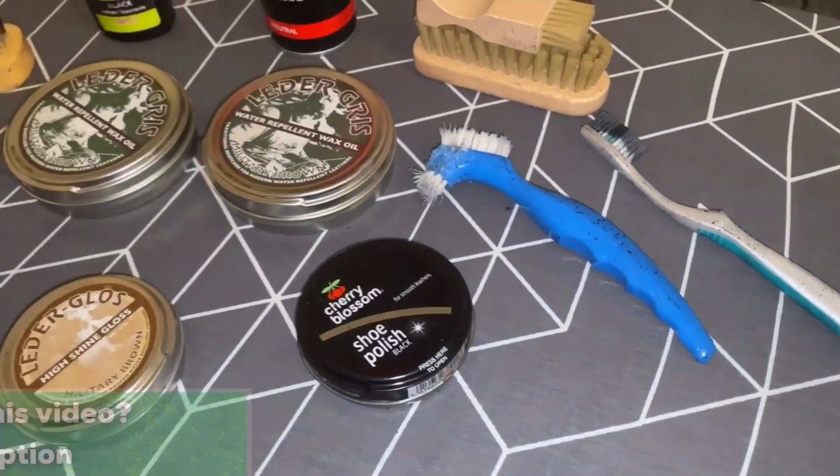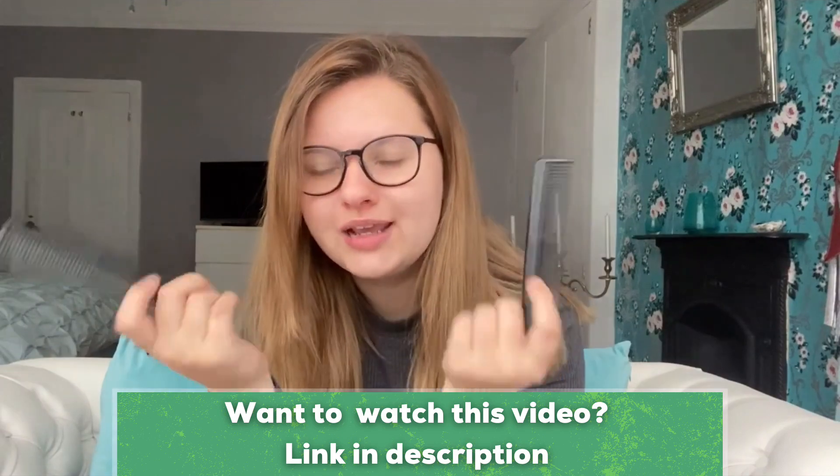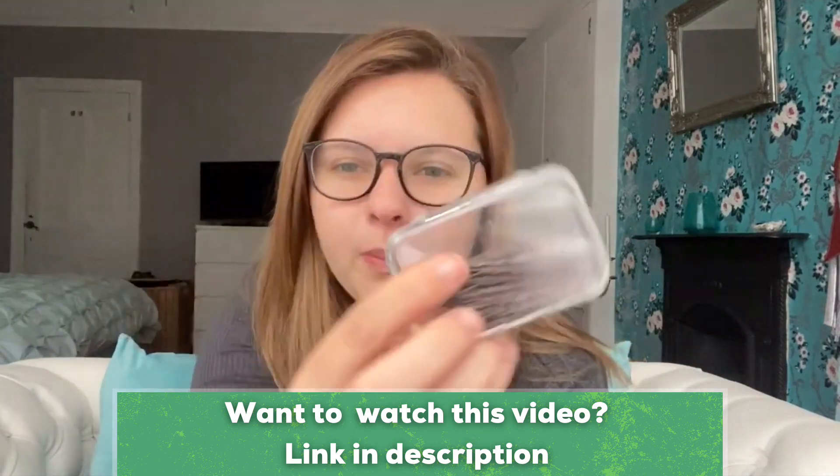Hello everybody and welcome back to my channel. Today I'm going to be doing a video that I wanted to do for a while — it's things I wish I took to basic training. One of my most viewed videos is a video of me packing for basic training, but spoiler alert, I didn't know what I was on about. I was just guessing and I just filmed it.